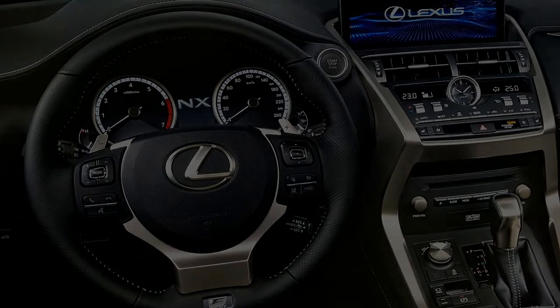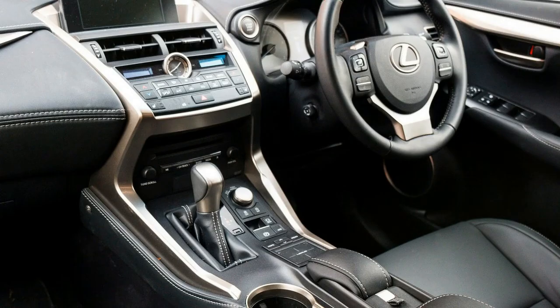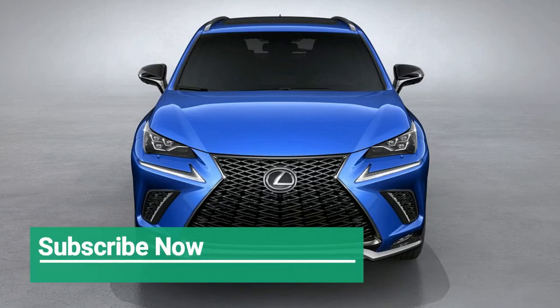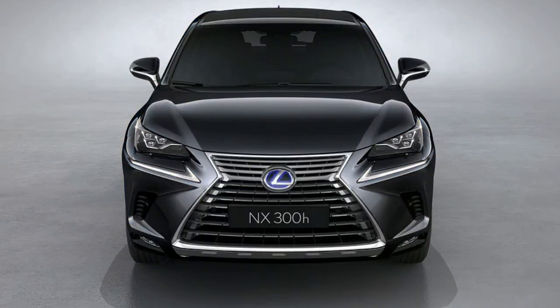New wheel designs round out the obvious exterior changes, while Lexus promises a slightly reworked cabin with a leaning towards sportiness and luxury both. There's a larger display, growing from 7 inches to 10.3, and the heating and cooling controls have also been changed, with new toggle switches replacing the buttons of the previous model. The analog clock gets an updated design with a more pronounced outer ring and better readability.